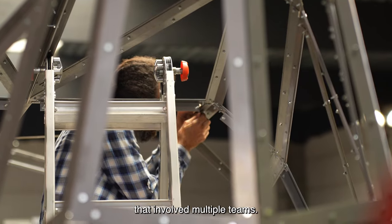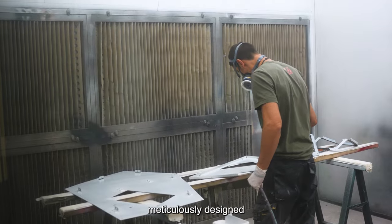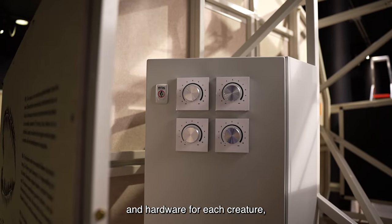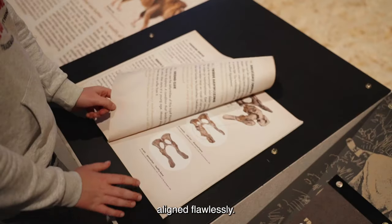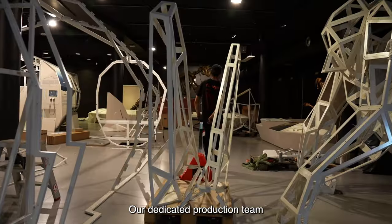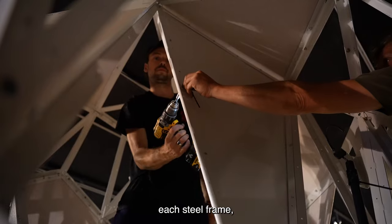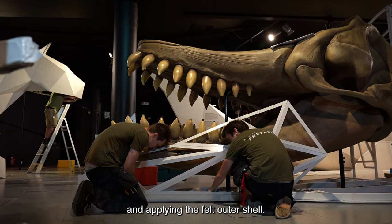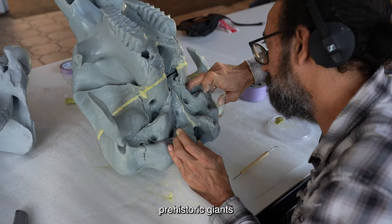It was a colossal effort that involved multiple teams. Our technical experts meticulously designed bespoke LED lighting and hardware for each creature, while our graphic team ensured the prints and felt panels aligned flawlessly. Our dedicated production team meticulously constructed each steel frame, welding and coating the inner structure and applying the felt outer shell. Together we breathed life into these prehistoric giants.